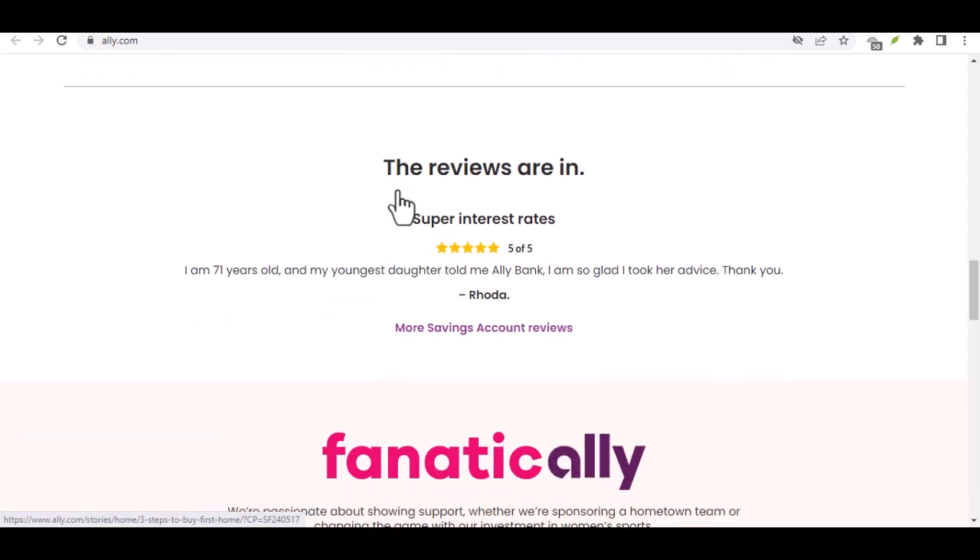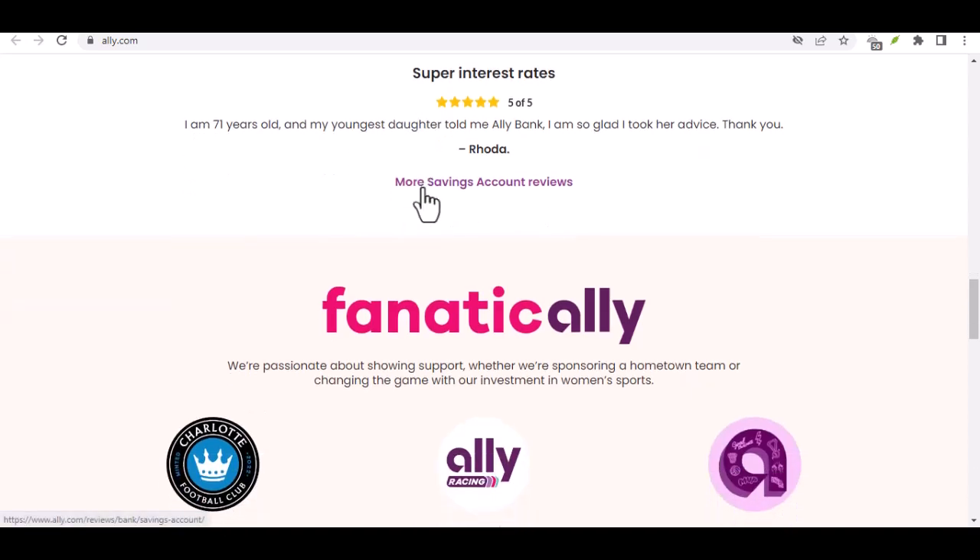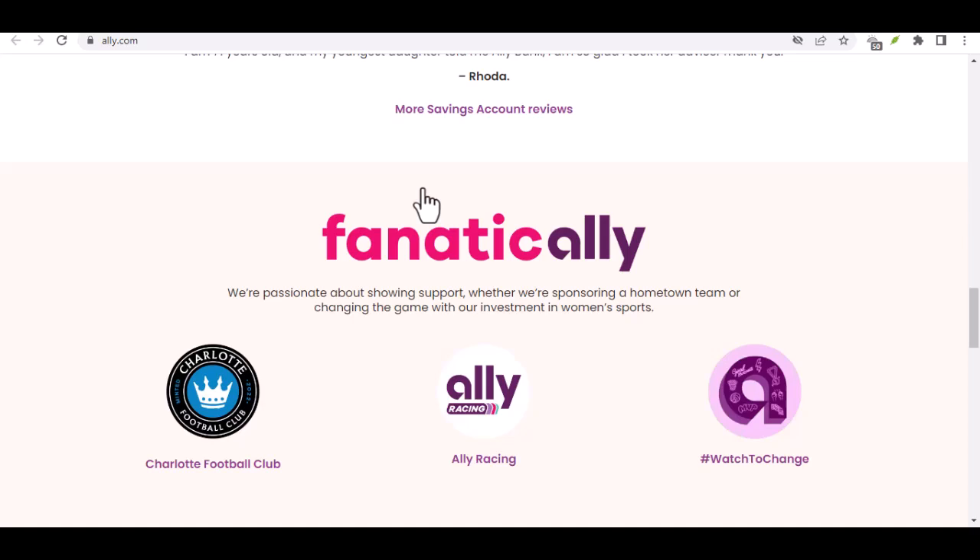For the classic souls out there, Ally offers good old-fashioned direct deposit. This lets you automate the transfer of your paycheck directly into your Ally account — set it and forget it. No more scrambling to remember due dates or facing those late payment fees.